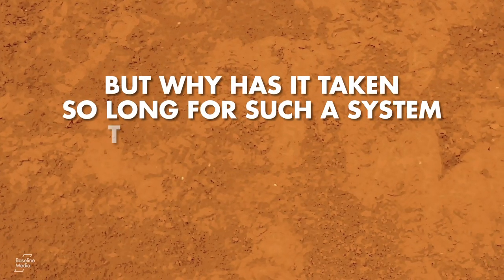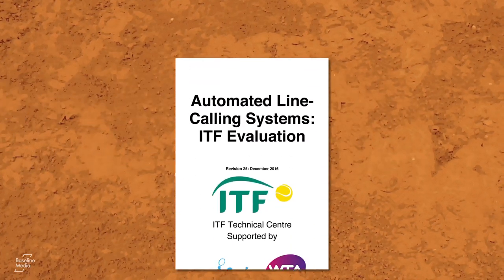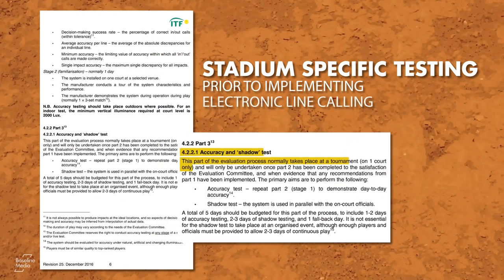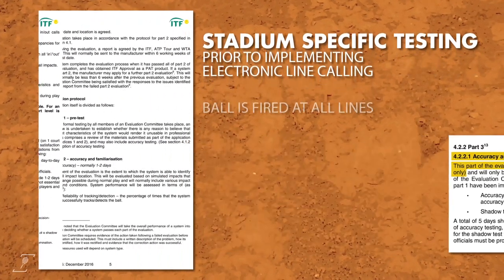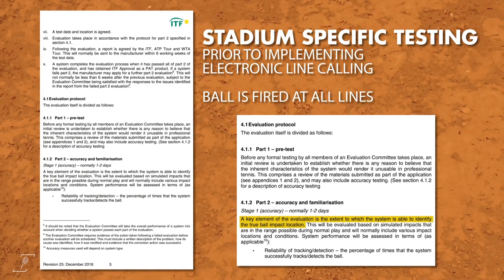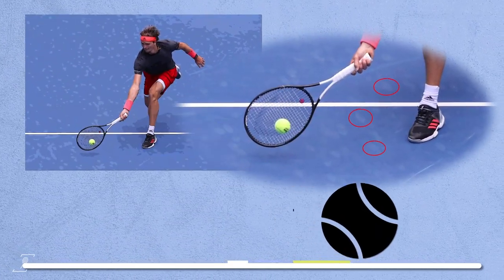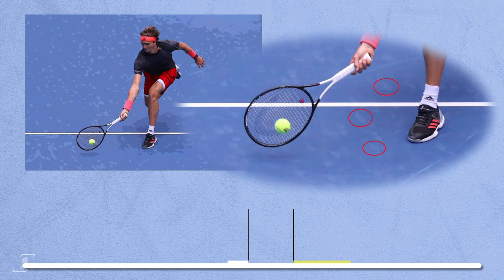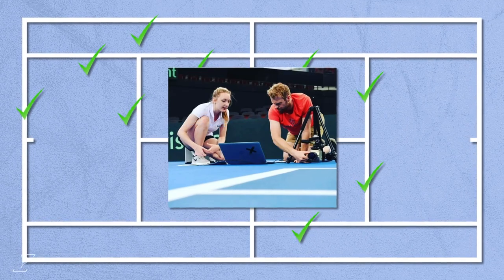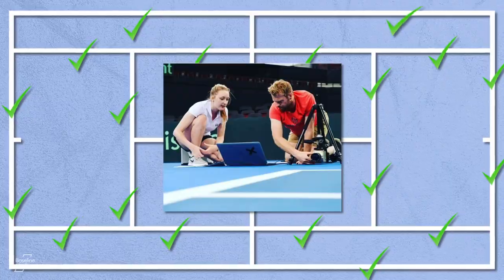But why has it taken so long for such a system to be implemented at clay court tournaments? The ITF has always stated that stadium-specific testing must be conducted prior to implementing electronic line calling at a tournament. This involves balls being fired either by a person or a ball cannon at all the lines on a court. On hard courts, these shots leave bounce marks which are then measured and the results compared against the electronic line calling results. The process continues until each line is given a score, and only once all the lines pass the threshold can a court be signed off as meeting the requirements for electronic line calling.